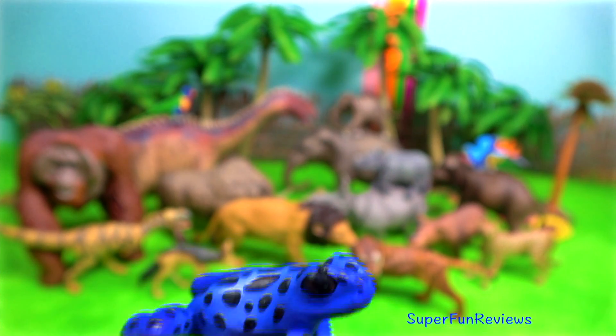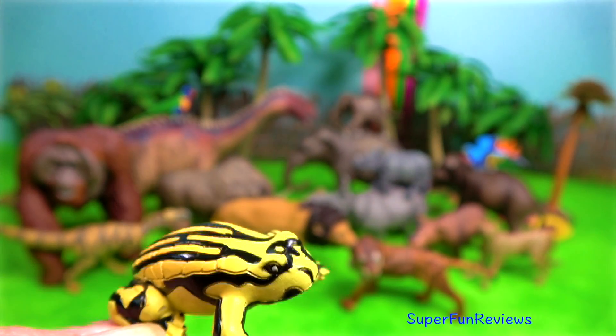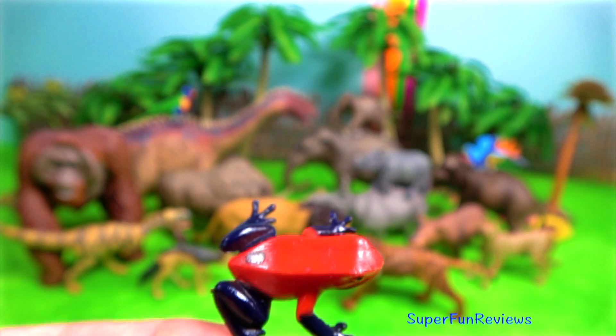A blue equatorial frog. A yellow and black frog, known as a corroboree frog. And a little red frog.